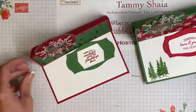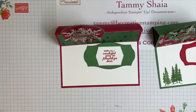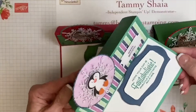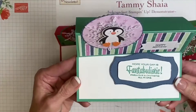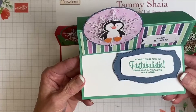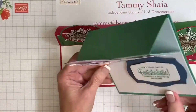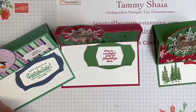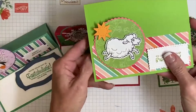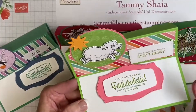You may recall a few weeks ago we made the penguin card using the very same design — that was the first Wednesday in September. Then last week we did Counting Sheep. When you pop that one up, you've got 'Hope Your Day Is Fantastic.'